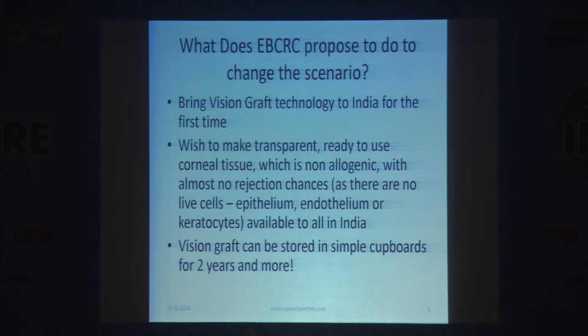Our eye bank is called EBCRC — Eye Bank Coordination and Research Centre — and we have proposed a complete paradigm shift to change this scenario. We are trying to bring something called Vision Graft technology to India for the first time. Dr. Radhika just alluded to it; I'll tell you a little more about it.